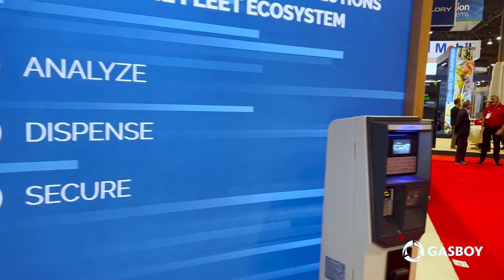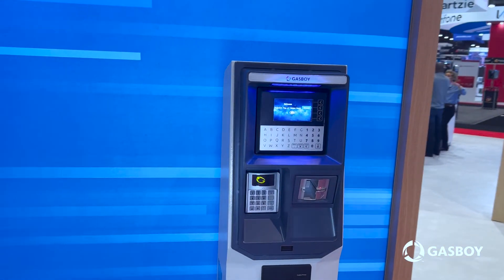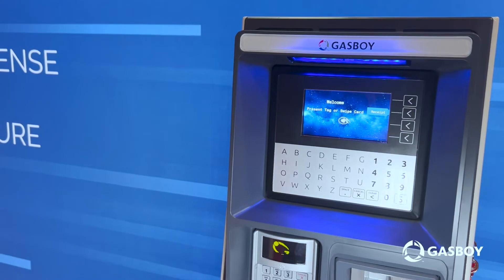And then finally, we have our Islander Prime. We're showing here our EMV components and capability of secure payment for our unattended card lock applications.